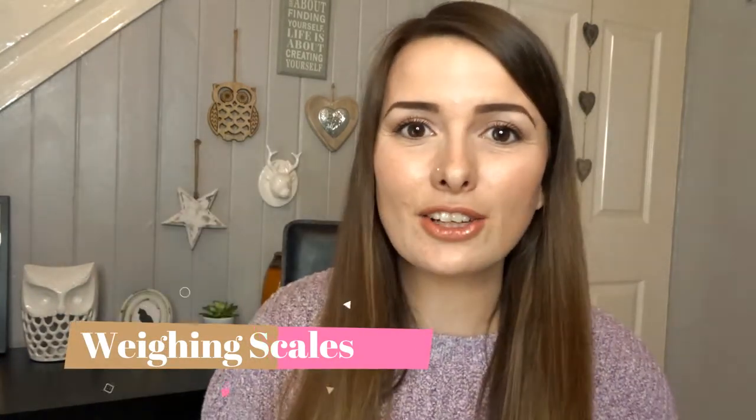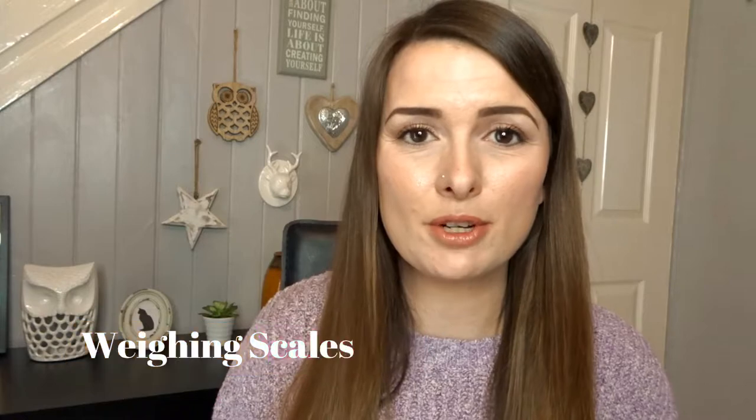The first thing that I think is essential on Slimming World is some weighing scales. These are going to help you so, so much because you need to weigh out your healthy B option, your healthy A option. It's just going to keep you on track and make sure that you're not guessing how much you're pouring in that bowl when it comes to your cereal or how much cheese you're putting on your pasta, because your guess is always going to be more than the actual weight.